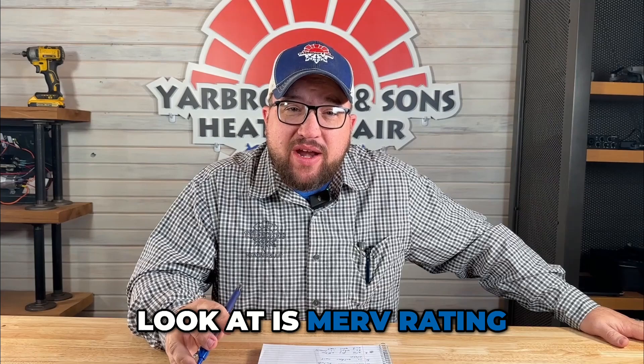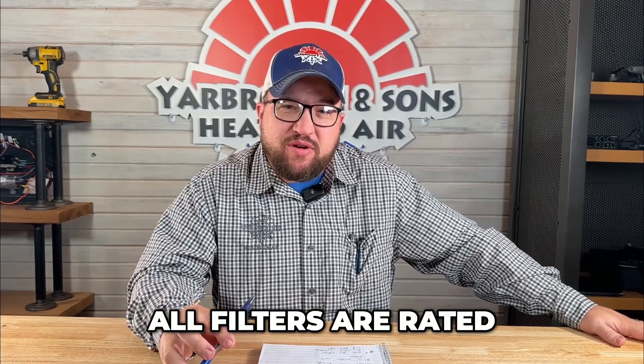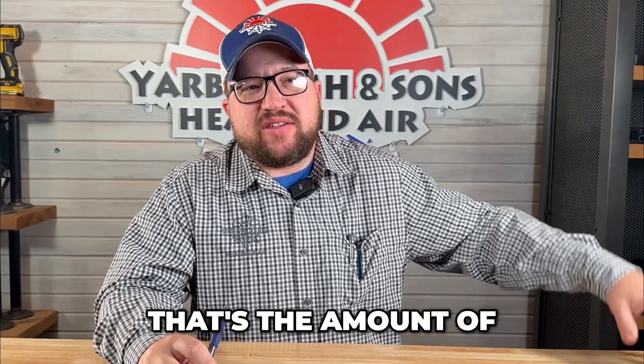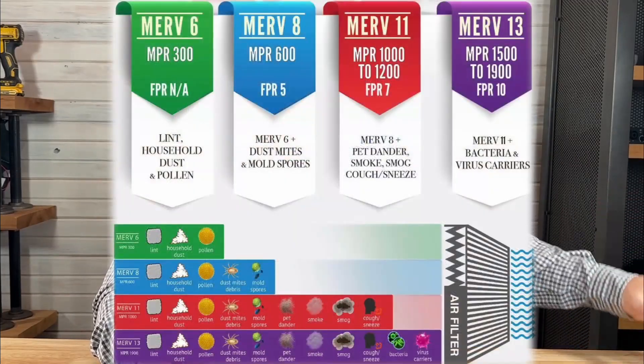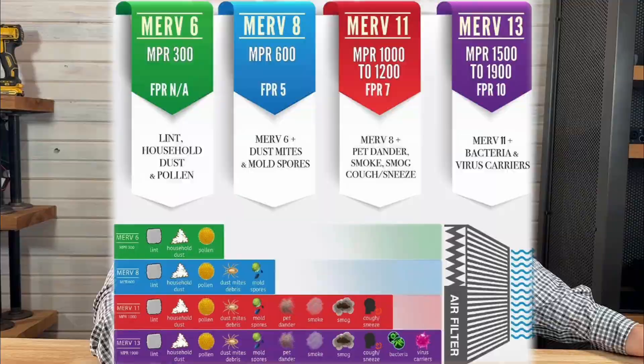First thing we're going to look at is MERV rating. All filters are rated by their MERV — that's the amount of particles they can actually collect. The higher the number, the better the filtration. But I have to be careful when I say that, because what we're actually looking for is airflow going through your system, and that's where we run into the biggest problems.